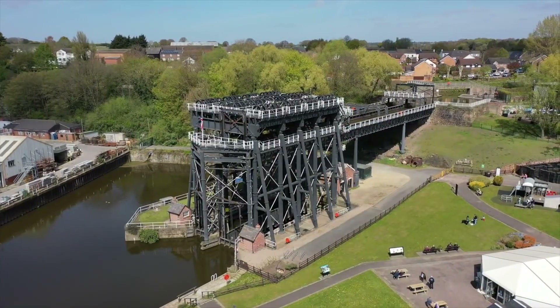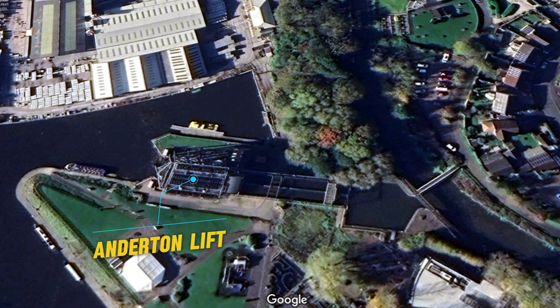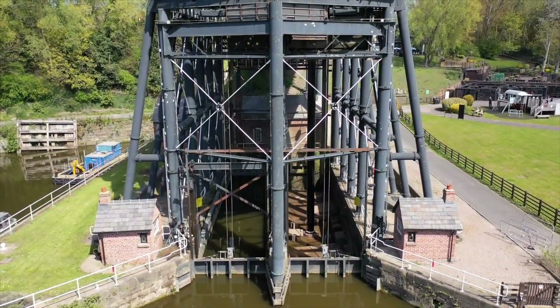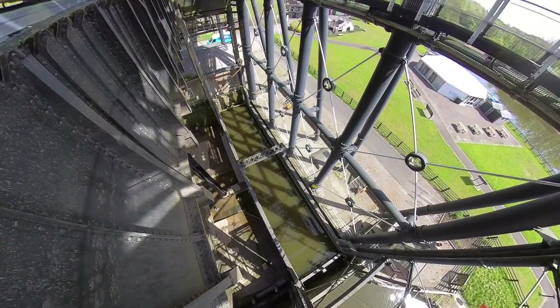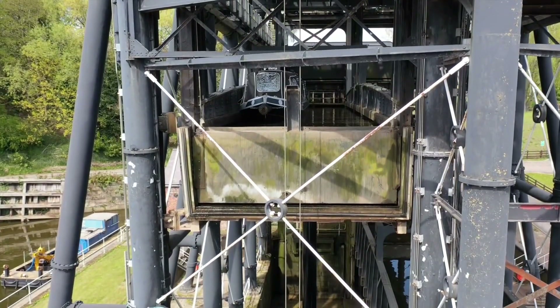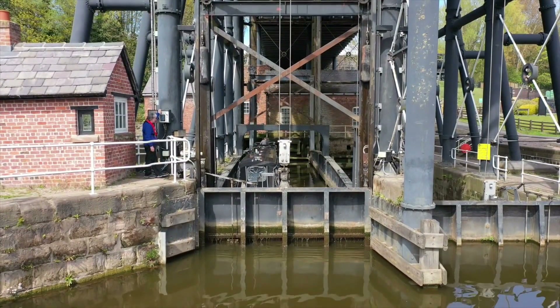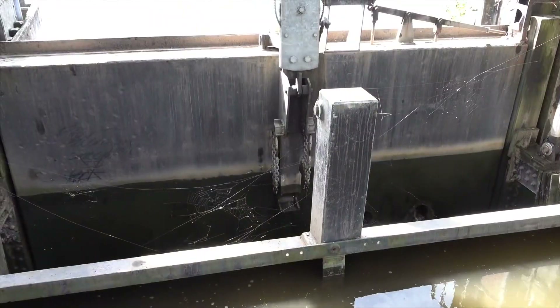No surprise it's one of the seven wonders of the waterways. The Anderton Lift transports vessels between the River Weaver and the Trent and Mersey Canal. It has two water-filled chambers called caissons — essentially large sealed tanks that float in water, capable of carrying one or multiple boats. When a boat enters the lift, it is placed in one of the caissons, and the hydraulic system pumps water into the caisson.